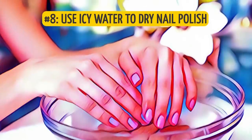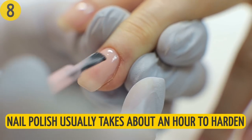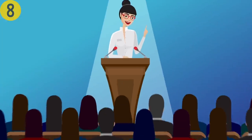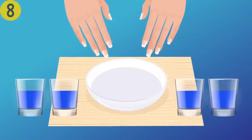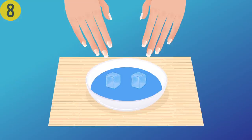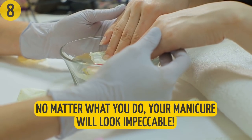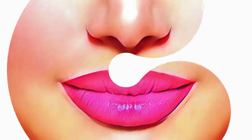Number eight: use icy water to dry nail polish. Nail polish usually takes about an hour to harden and up to four hours to fully dry. If you're not patient enough to wait, treat yourself to an ice water finger bath — pour about four glasses of water into a bowl, add a couple of ice cubes, and put your fingers in for just a minute. No matter what you do after, your manicure will look impeccable.